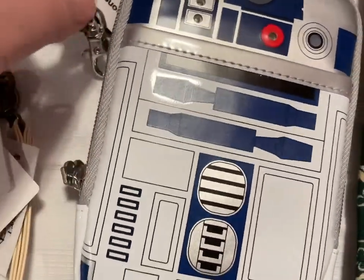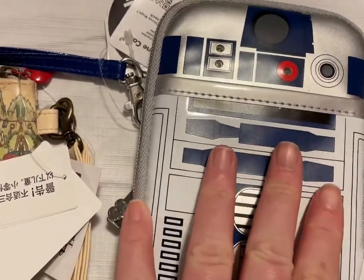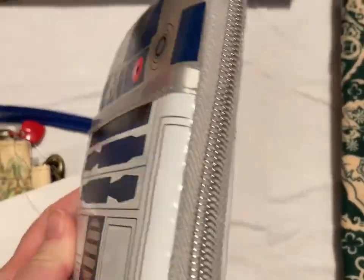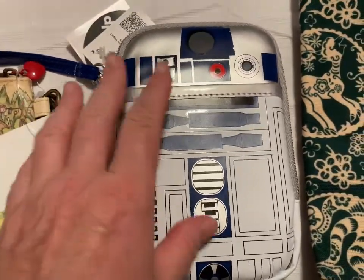Then I have the R2-D2 smartphone case — it actually lights up. All of these little things light up here. And that's the back side. That's going to be $20.